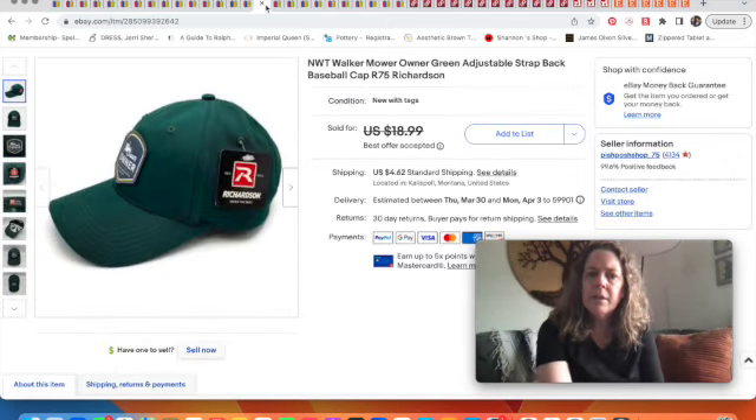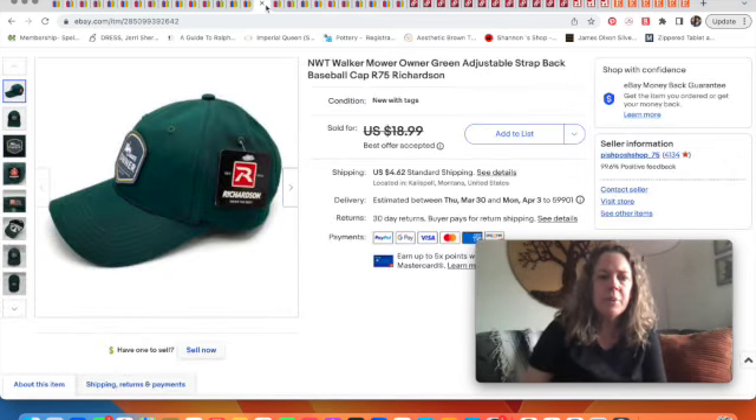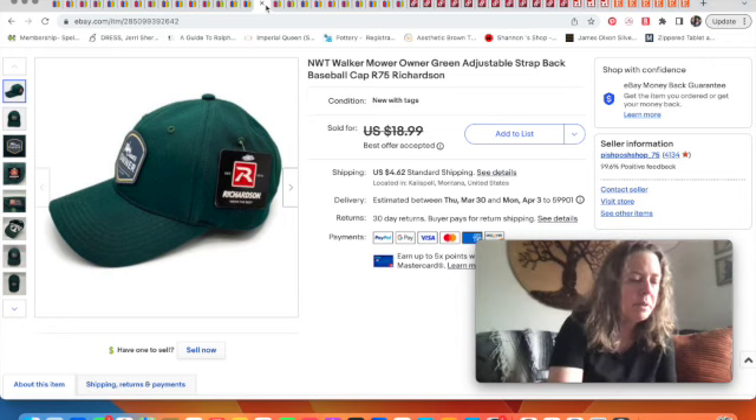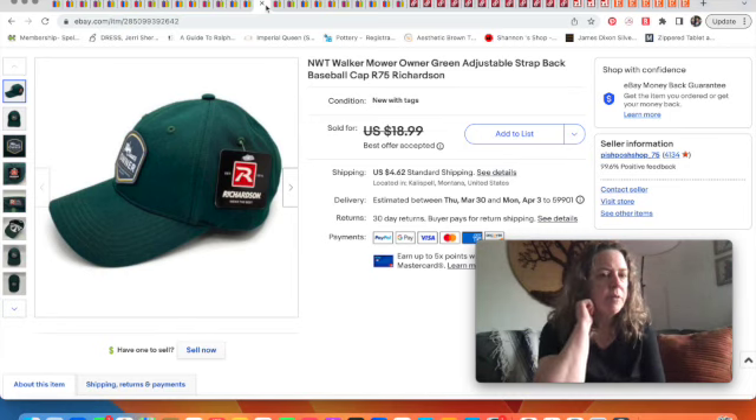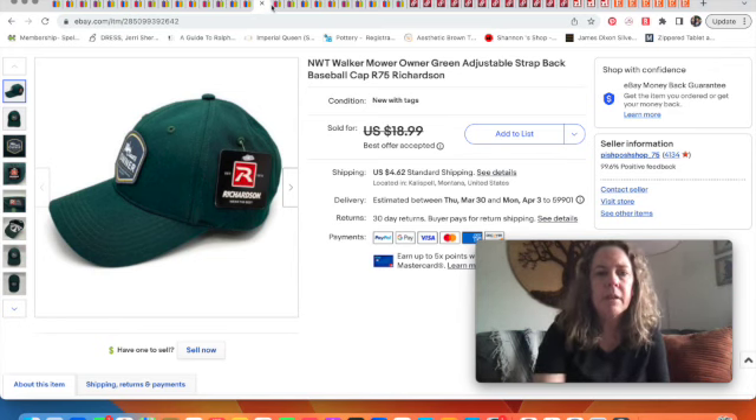Another hat — I think spring is here and people are shopping for baseball hats. This one was new with tags for Walker mowers, and sold for $16 with best offer accepted — a reasonable offer.